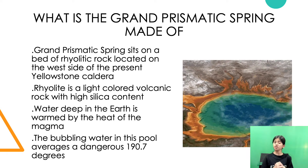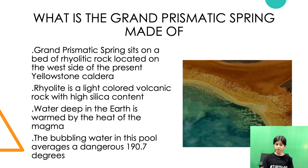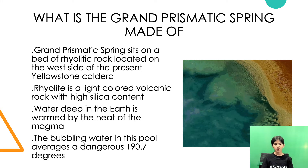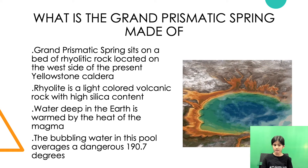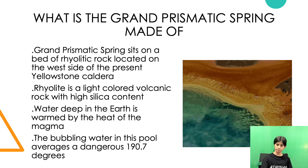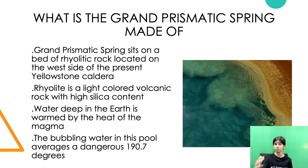What is the Grand Prismatic Spring made of? Grand Prismatic Spring sits on a bed of rhyolitic rock located on the west side of the present Yellowstone caldera. Rhyolite is a light-colored volcanic rock with a high silica content. Water deep in the earth is warmed by the heat of the magma. The bubbling water in this pool averages a dangerous 190.7 degrees.